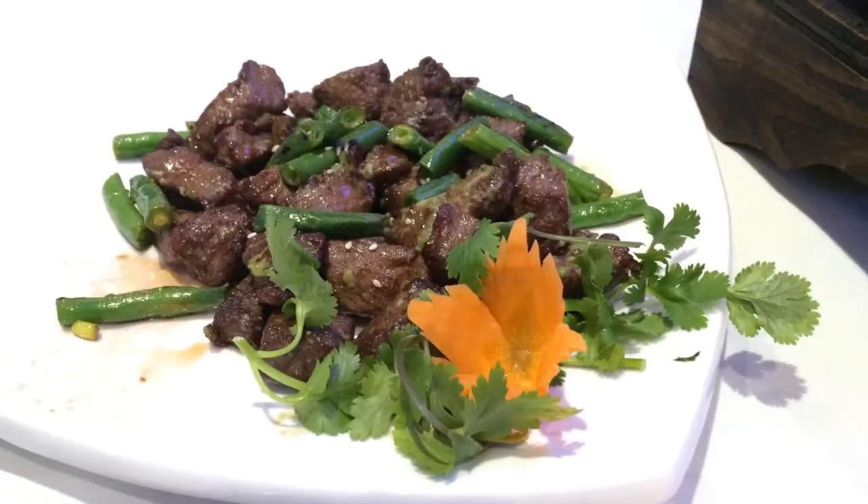They've also got additional menu items, which is a wasabi beef, which is really nice, as well as their master chef chicken. And it's yum.